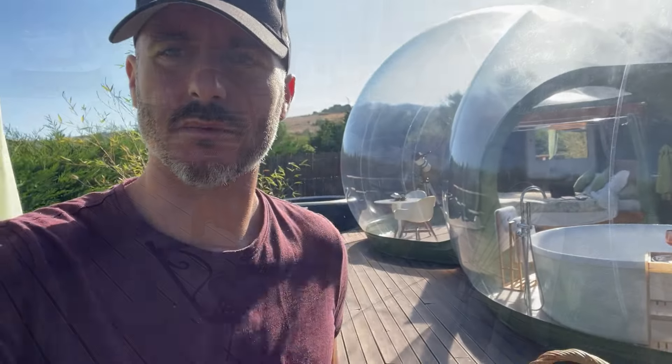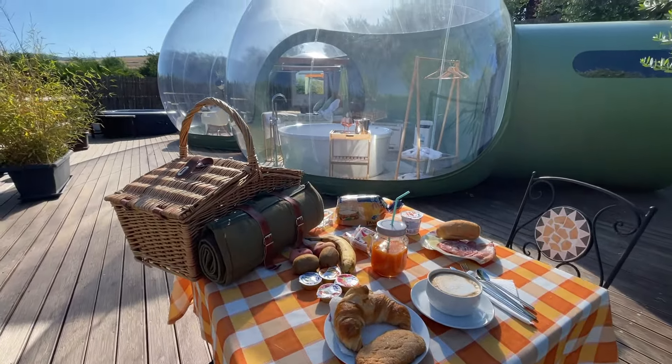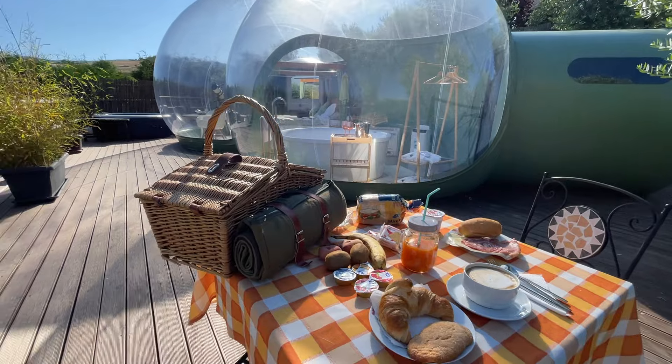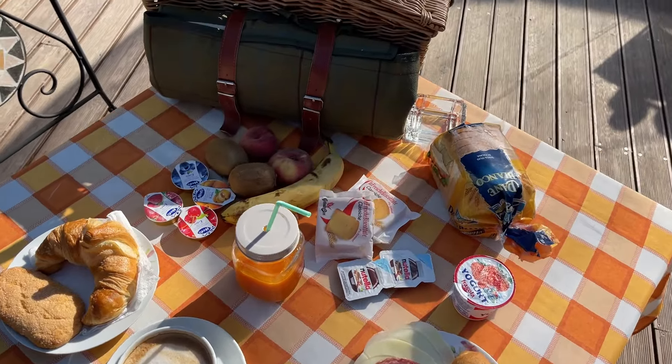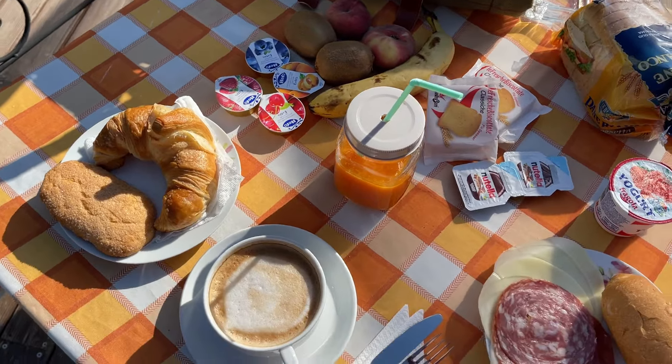It's time for breakfast — let me show you what they've brought me. This morning is a beautiful day, look there isn't a cloud in the sky. The weather is beautiful and I've set up everything for breakfast here in front of me. Look — behind me there's a bit of everything. It's both a sweet and savory breakfast: a croissant, other biscuits, fruit juice, white bread, cheese, ham, salami, little jams, kiwis, peaches — there is really a lot and this is the perfect context to have breakfast and recharge for a new day.